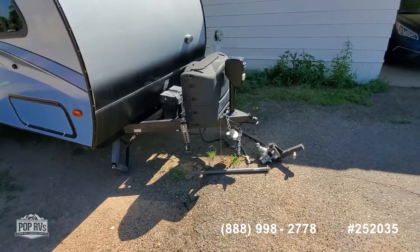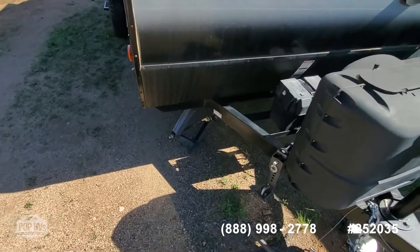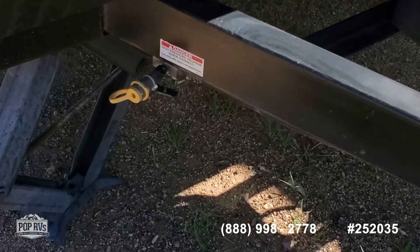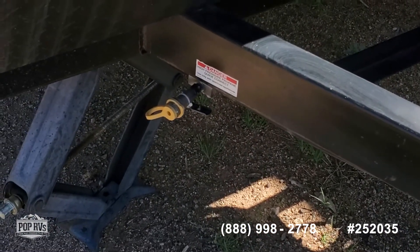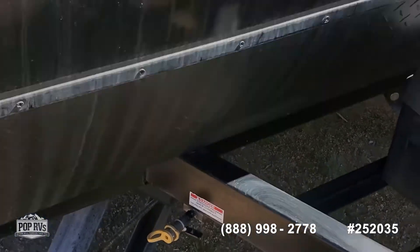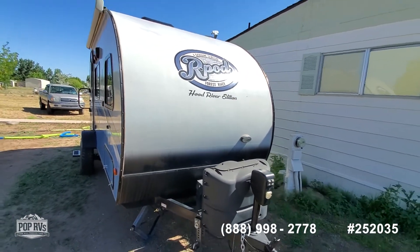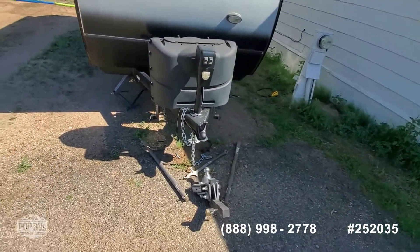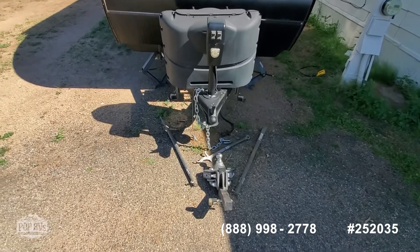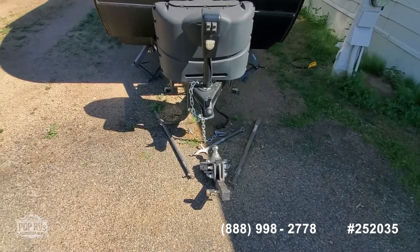And let me point this one out too — if you look down here, that's an external quick-release propane valve, so those are always nice to have. Also, the seller is including a weight distribution anti-sway bar — you have the weight distribution hitch right there, and that comes with it. Those aren't cheap, my friends.